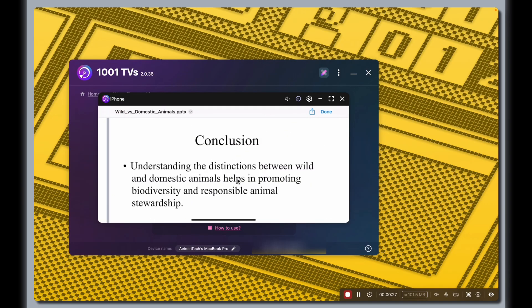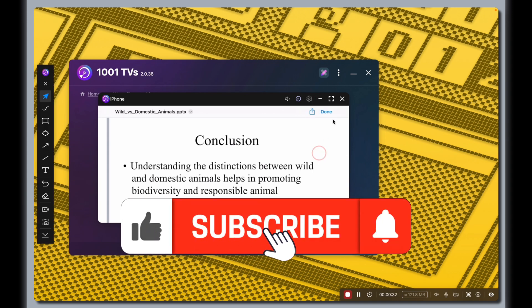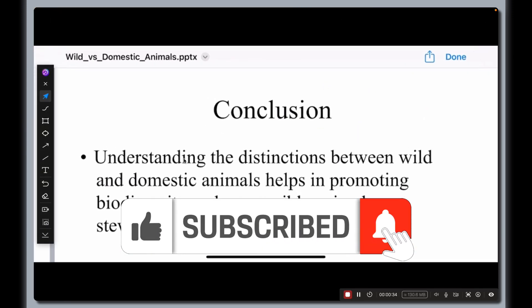And hey, if this video helped, drop a like, hit that subscribe button, and tell me in the comments — what would you use 1001 TVs for?